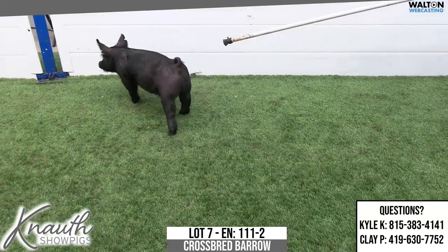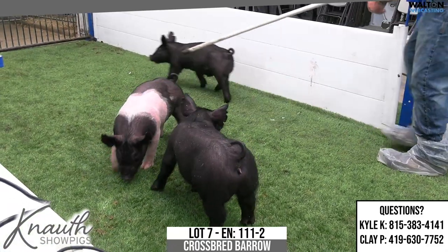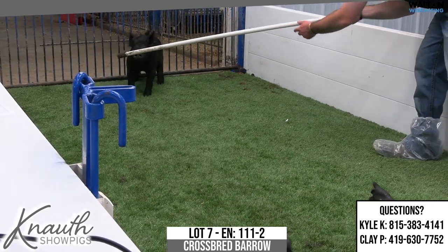Lot number 7, Crossbred Barrow, 111-2. Next play, play it cool, 66-6. So we would have sold several of these 111s in the last sale.